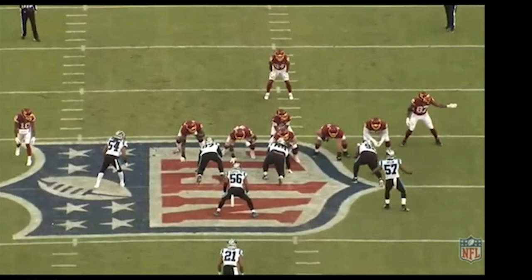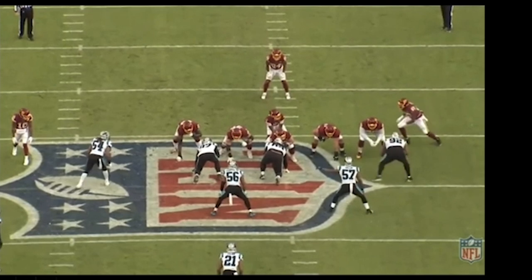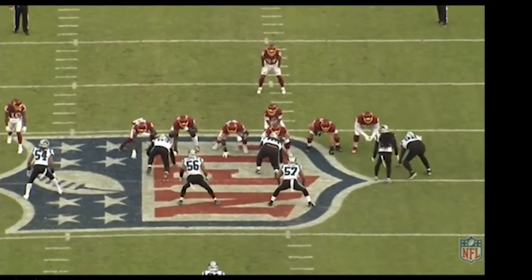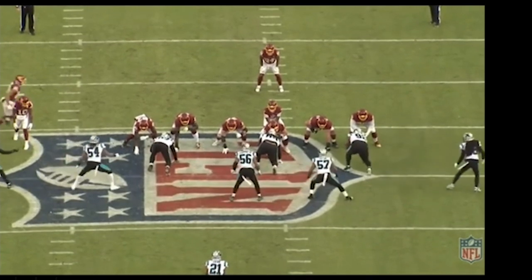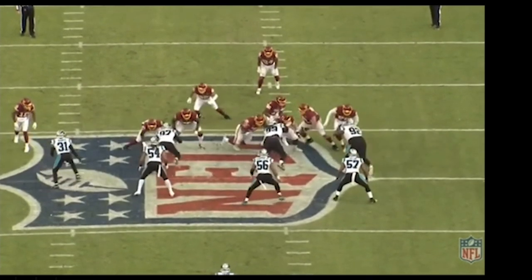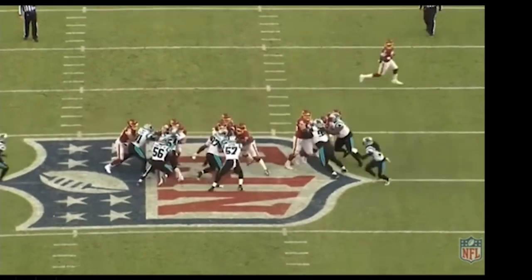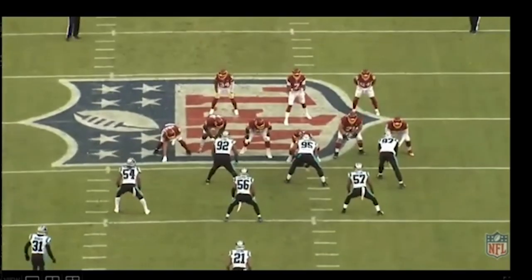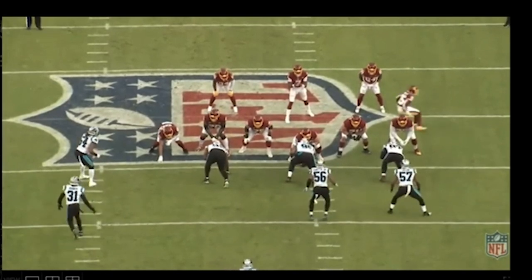In the Panthers game, we're going to see him create some nice holes for his running back. Looking at an end zone view — right tackle. He just continues to stay in the play, get to the next level, and create a bigger hole, which is good. We like this.